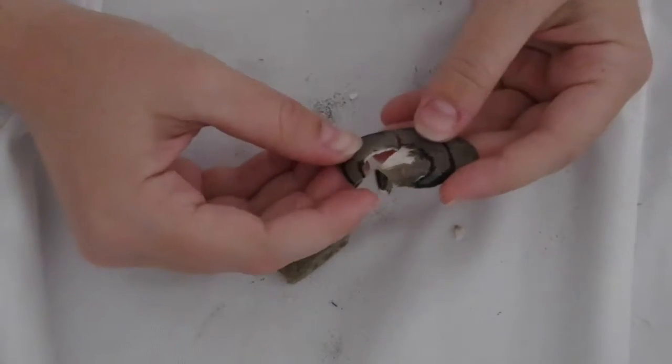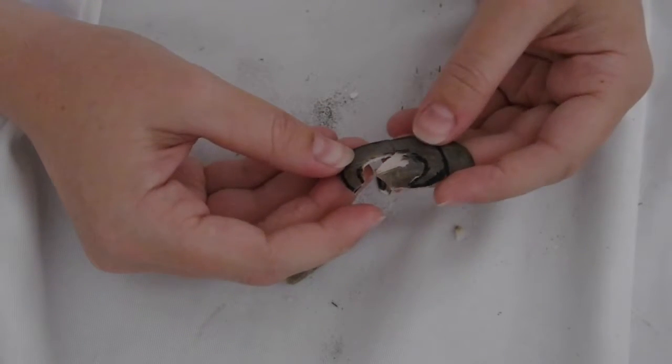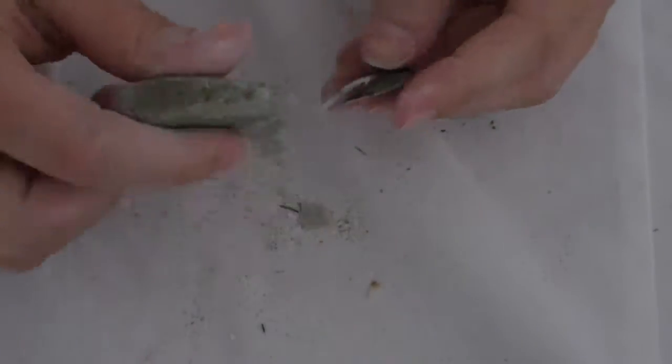Unfortunately, this shell cracked in half during the reduction process. However, I was able to resketch a new shape and create the incurved shape in a smaller size than I had originally intended.